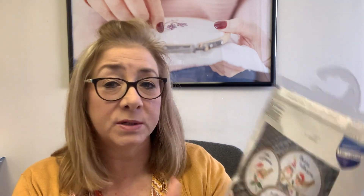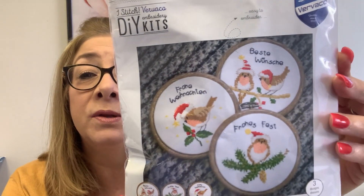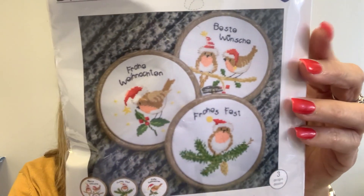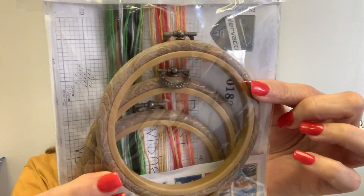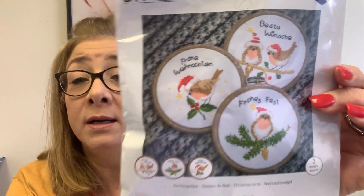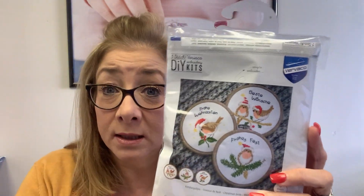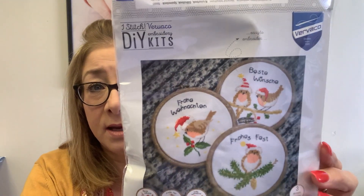This first kit that came in from Vervaco is called Christmas Birds. Don't let the foreign language throw you — all of the kits come with English translations. This is adorable. The hoops are included on the back, and you can get this at Annabella's. Each of these hoops are four by four, so these are very nice. Think ahead to holidays next year, think ahead to gifts you're going to create and give. Everything you need is included.